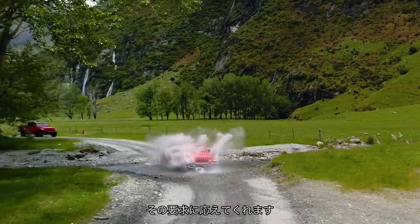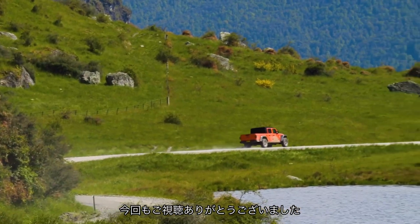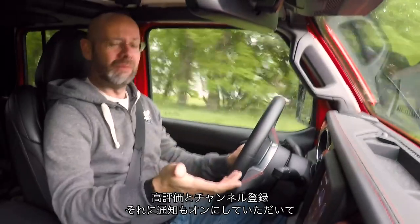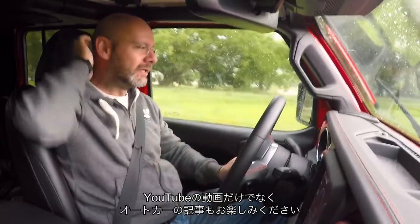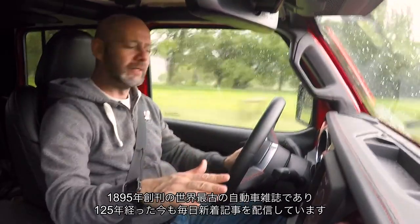How much fun is this? Thanks very much for watching — I appreciate it more than you can possibly know. If you give us a like, maybe subscribe — I know I say this every time, but I really would appreciate it. Like, subscribe, turn on notifications, never miss one. We're here on YouTube at least every week, and at autocar.co.uk there is new stuff all the time.